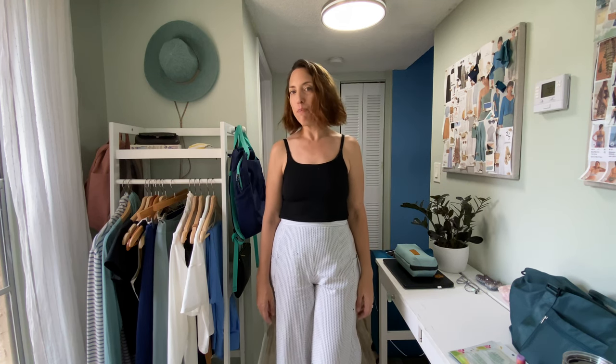Not sure what you're going to wear on your next flight? Today I'm going to share my favorite looks for airplane travel. We'll combine comfort and style to make you look and feel your best on your next trip.